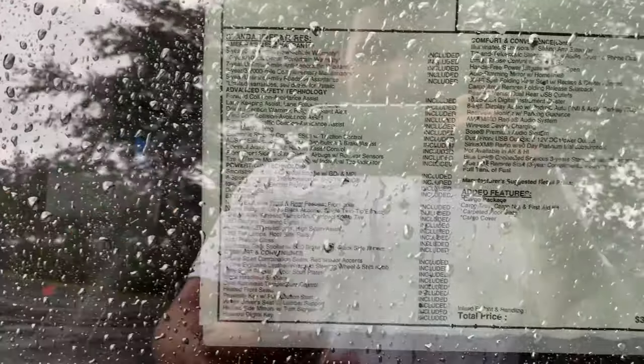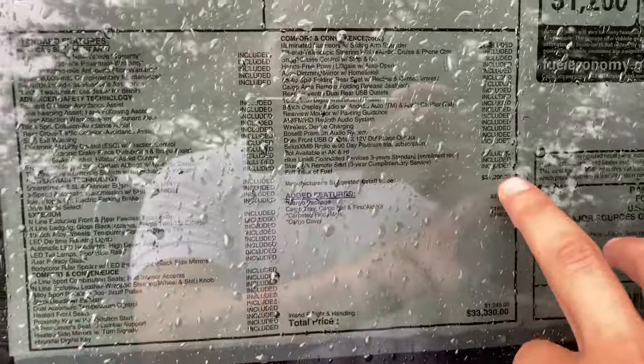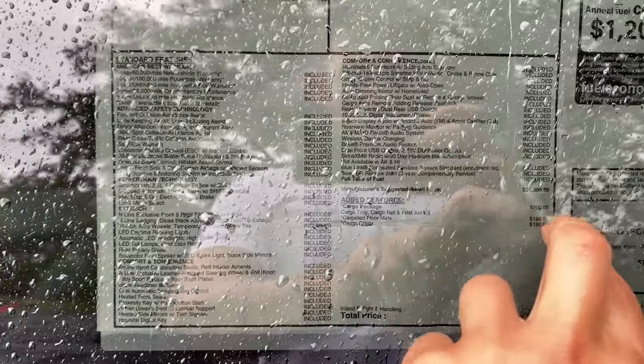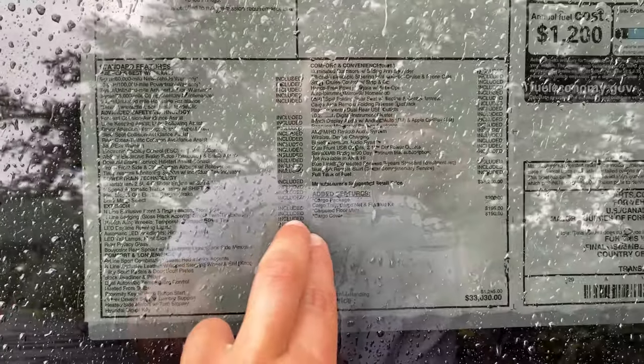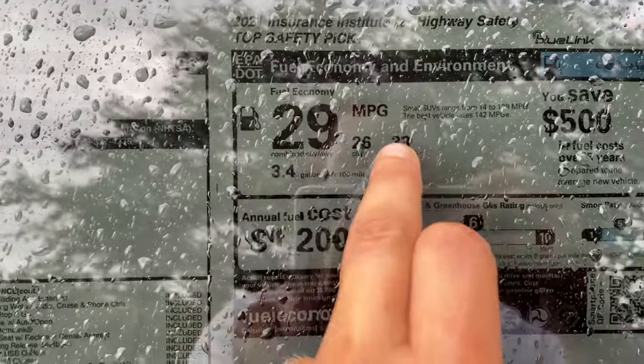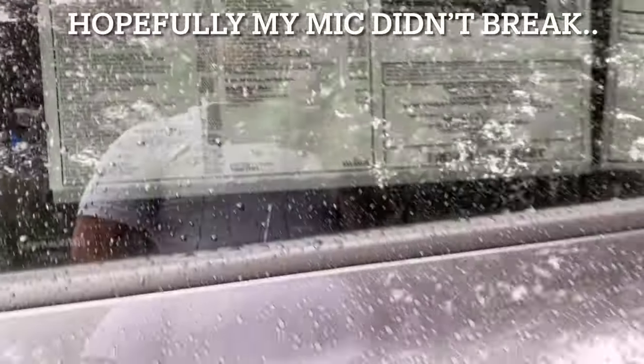We get a 2.5-liter four-cylinder with an eight-speed automatic transmission. Base price is $31,200, $200 for the cargo package, about $400 in additional cargo mats and covers, and $1,245 for destination — giving us a total price right at $33,000. Good fuel economy: 29 combined, 26 city, 33 on the highway.